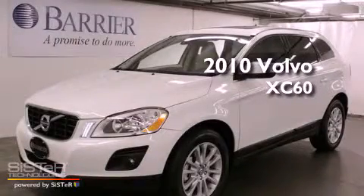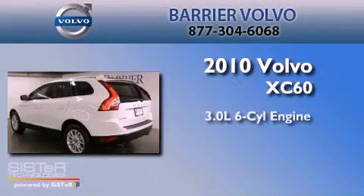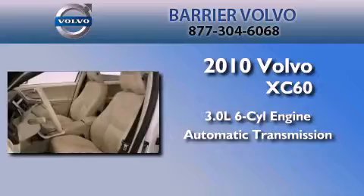This is a certified pre-owned 2010 Volvo XC60. It features a 3.0-liter, six-cylinder engine, an automatic transmission, and four-wheel drive.